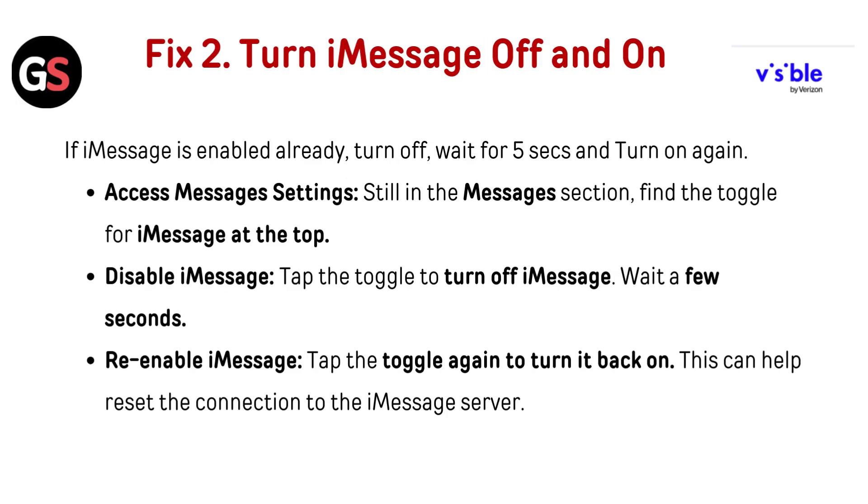Fix 2: Turn iMessage off and on. If iMessage is already enabled, turn it off, wait for 5 seconds, and turn it on again. Still in the Messages section, find the toggle for iMessage at the top. Tap the toggle to turn off iMessage, wait a few seconds, then tap the toggle again to turn it back on.